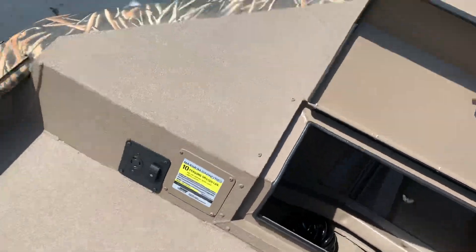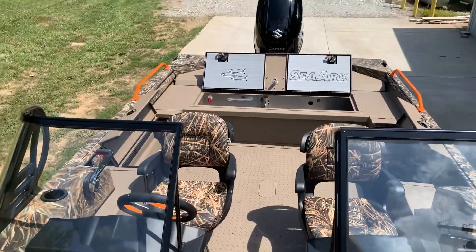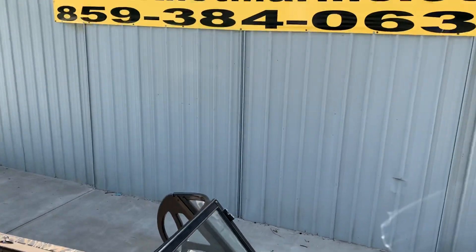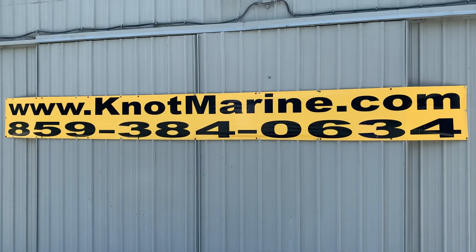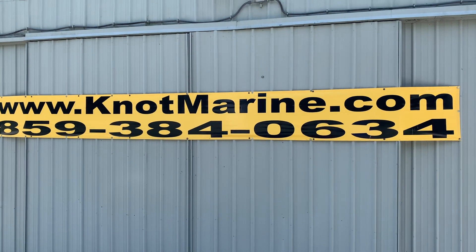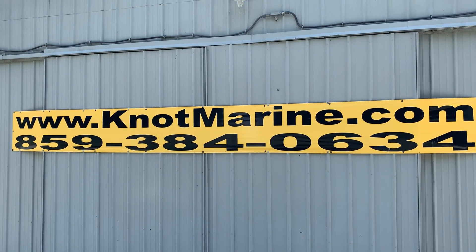Folks, an absolutely beautifully loaded boat here at Knott Marine — 2021. Give us a call here today at Knott Marine: 859-384-0634 or knottmarine.com. We offer aggressive financing and welcome clean trades.